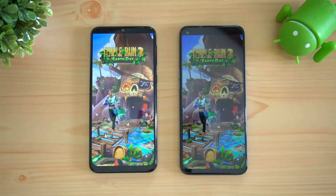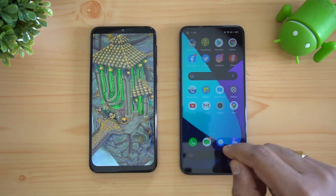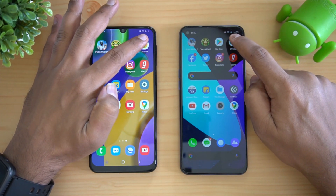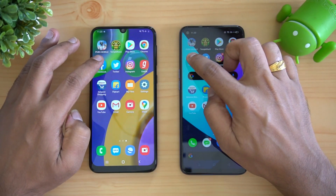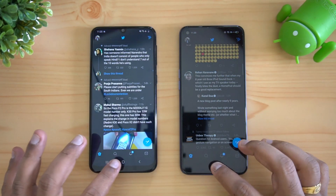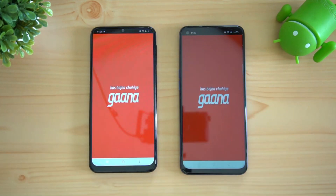Here again Realme 6 has taken the lead — it has a powerful processor. Next is Play Store: again Realme 6 was slightly faster. Chrome: again Realme 6 was faster. Facebook: again Realme 6 is faster. Twitter: again Realme 6 is faster. Instagram: almost the same time but still the Realme 6 had an edge.